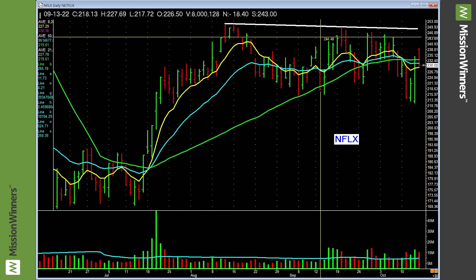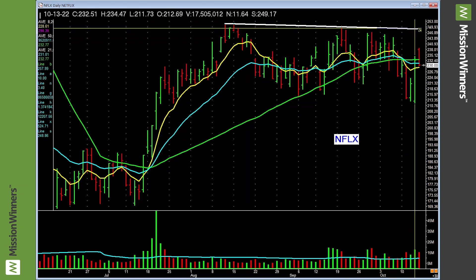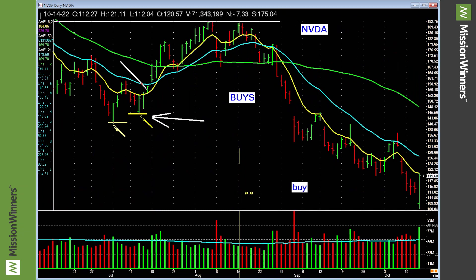Netflix is actually basing okay. You need to take out that resistance line on really heavy volume. Also note: it needs a good market. The M in Mission Winners — M comes first. Markets.